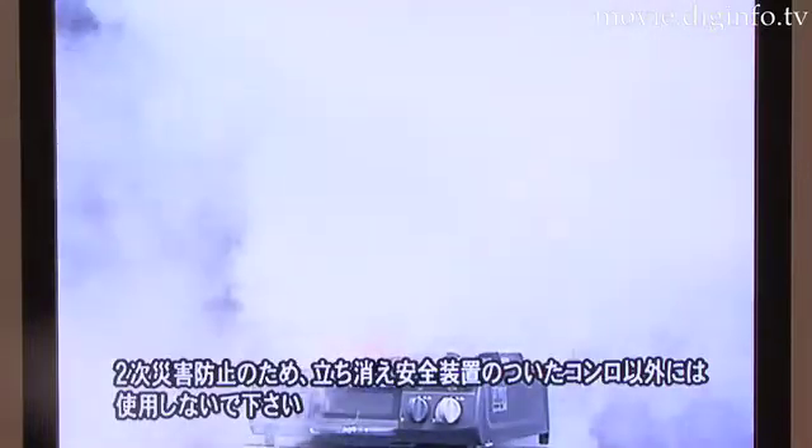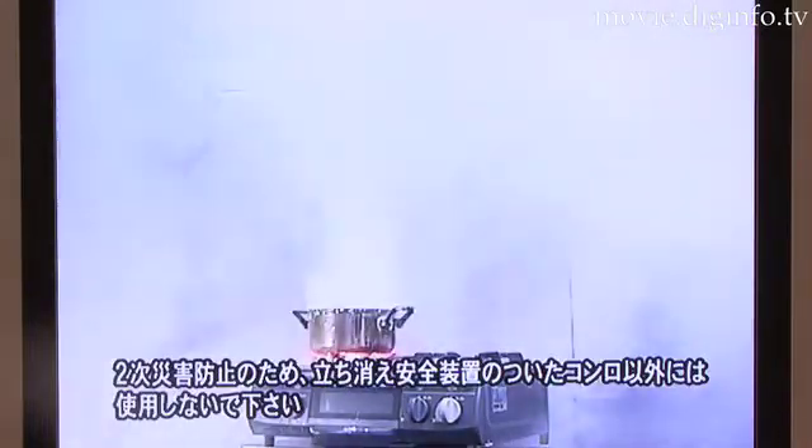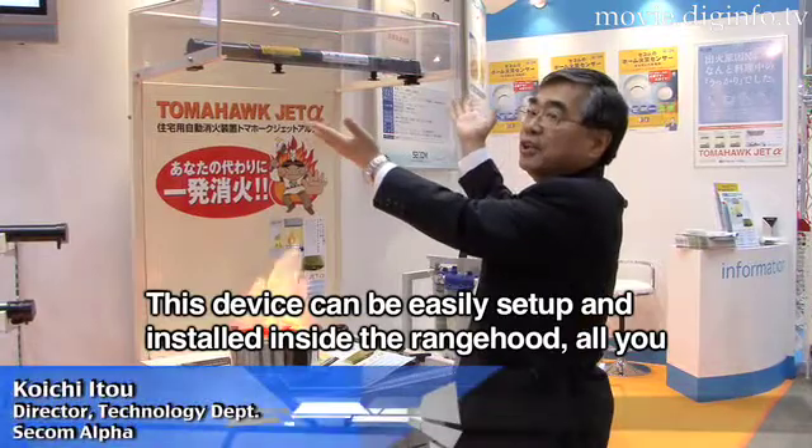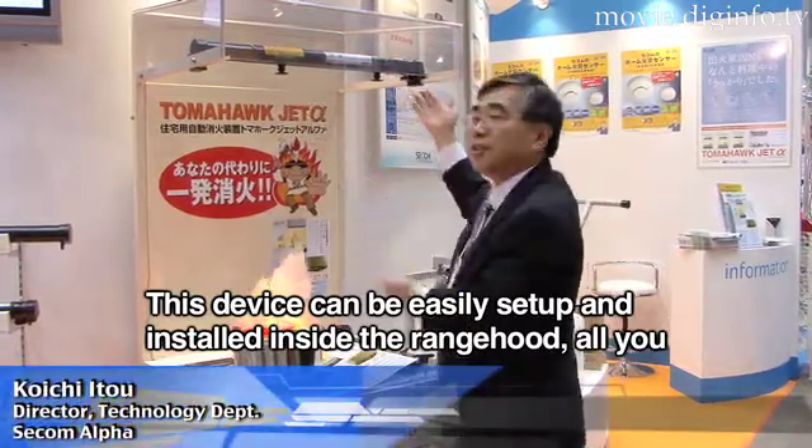In approximately 5 seconds, it releases just over half a litre of extinguisher within a 45 degree radius, directed onto the fire.